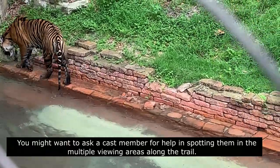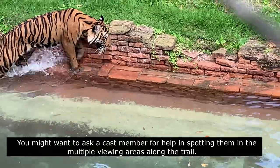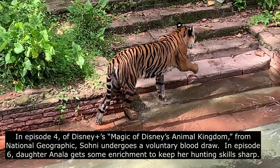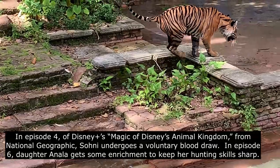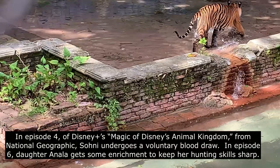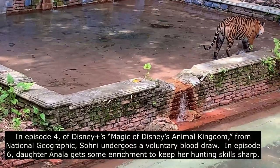You may want to ask a cast member for help in spotting them in the multiple viewing areas along the trail. In episode four of Disney Plus's Magic of Disney's Animal Kingdom from National Geographic, Soni undergoes a voluntary blood draw. In episode six, daughter Anala gets some enrichment to keep her hunting skills sharp.